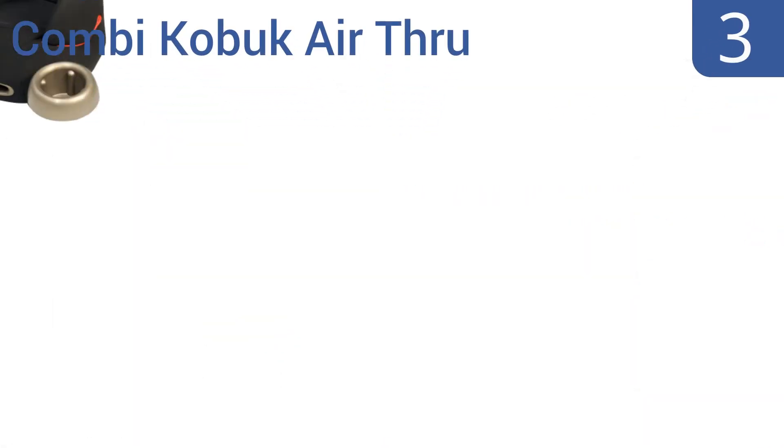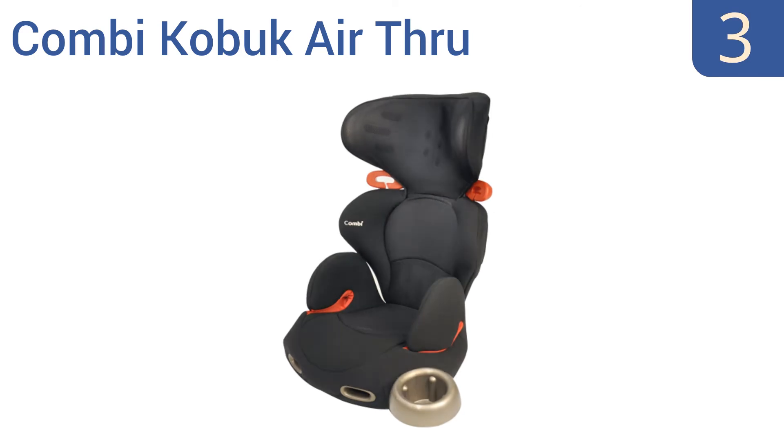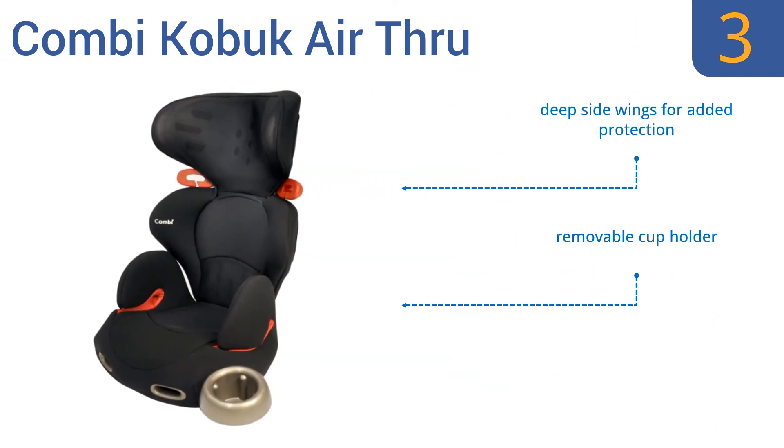Nearing the top of our list at number three, expect premium comfort and safety for your child using the Combi Coccoro Air. It boasts a vented shell design that allows hot air to escape and cool air to rush in for the most enjoyable experience on long car rides. It comes with deep side wings for added protection, a removable cup holder, and a sleek contemporary design.